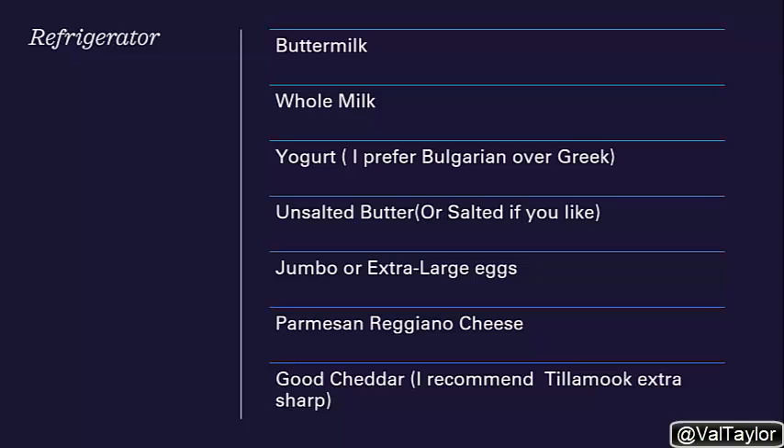I want to encourage y'all to get jumbo or extra large eggs, because the regular size eggs they sell now are so small that I don't think you get what you need from the egg, especially when you're baking. I also think you ought to have some Parmigiano Reggiano cheese in your refrigerator — just make sure it is good quality and legit. And my favorite cheddar is Extra Sharp by Tillamook. Tillamook makes some killer cheese, so try that.